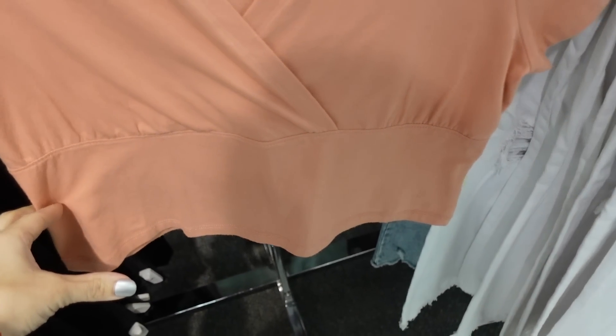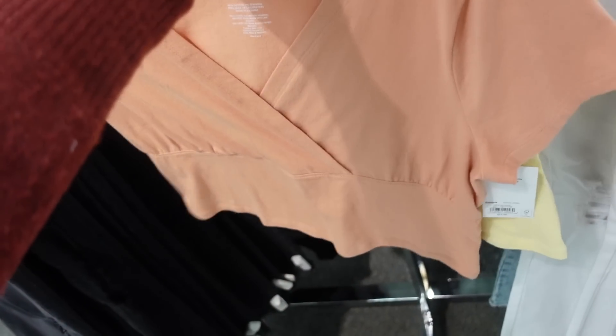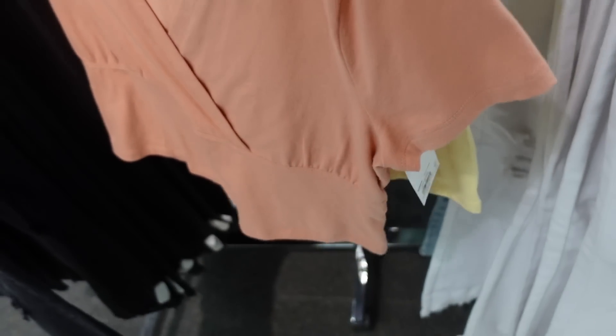Also new little crop tops — really nice and stretchy, wrap style front, band under the bust, shorter fit through the front and back. Comes in peach and yellow. Regularly $12.